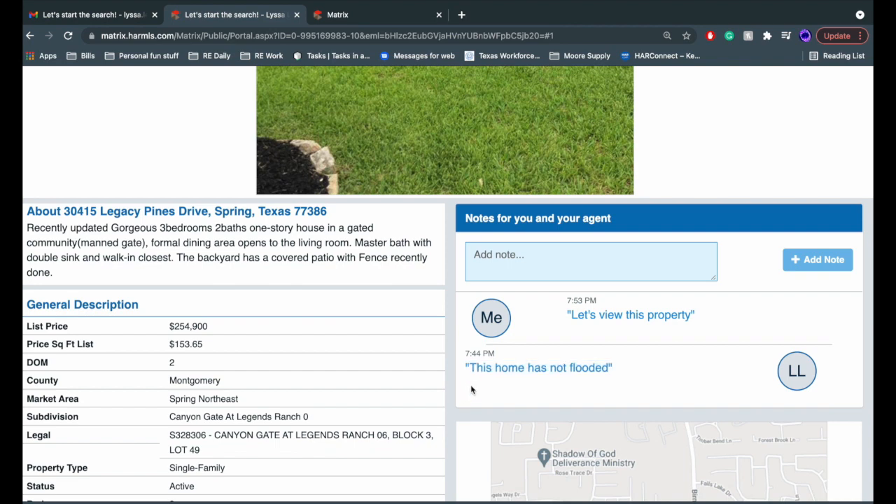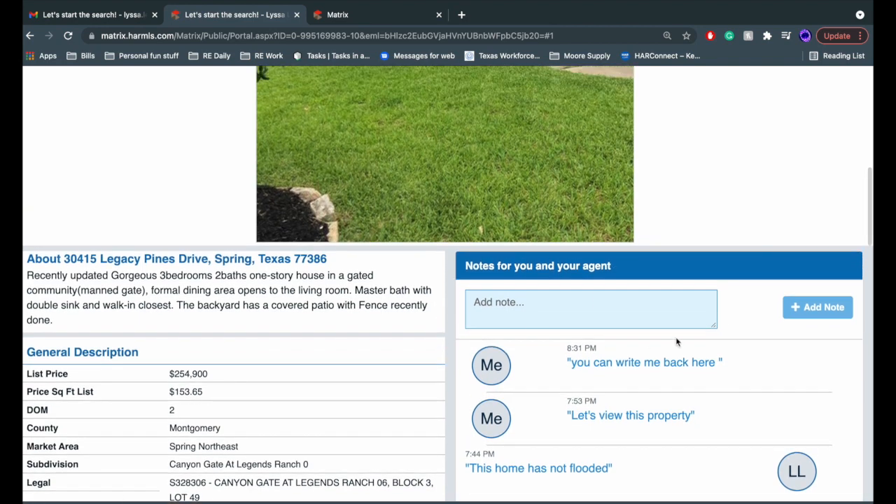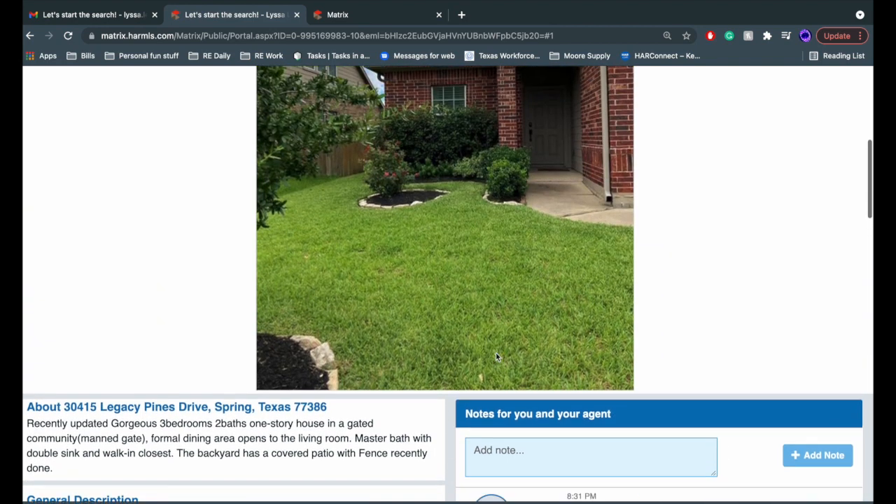This home is not flooded — that's a great note to have. You can also write me back. Any note that you write, I'll receive on my end of the portal. It's a great way for us to speak back and forth about particular properties and for me to stay up to date with what you like.